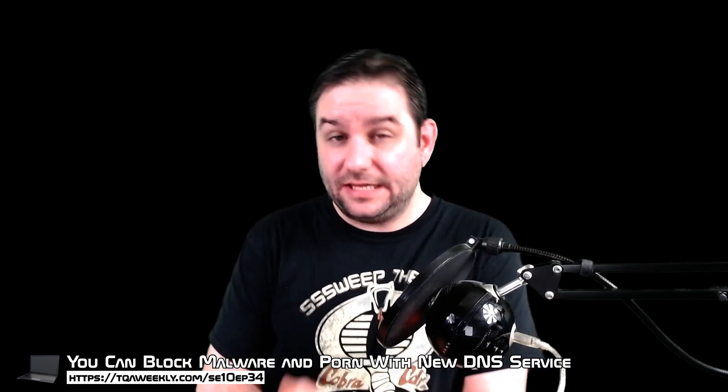If you're a parent interested in preventing malware infections in your network and maybe even limiting the amount of porn getting to any of your children's devices, today's episode might be helpful with a few suggestions. My name is Steve, this is TQA Weekly, and let's talk about Cloudflare for Families.